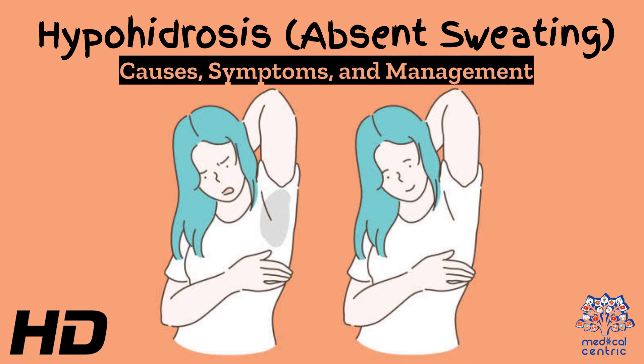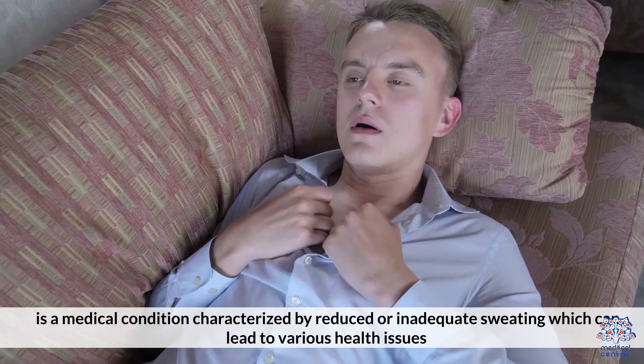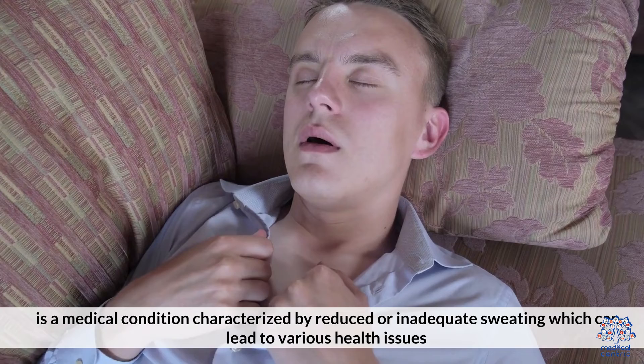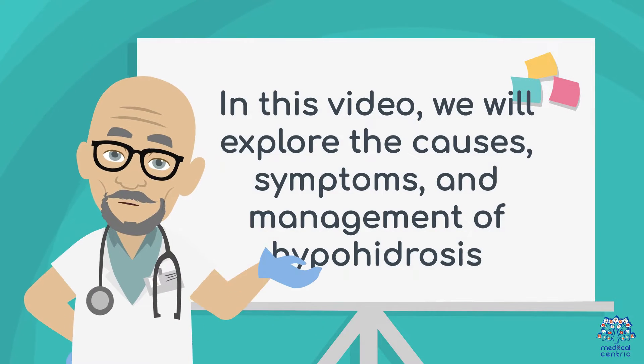Today's medical-centric topic is Hypohydrosis — Absent Sweating: Causes, Symptoms, and Management. Hypohydrosis, also known as absent sweating, is a medical condition characterized by reduced or inadequate sweating, which can lead to various health issues. In this video, we will explore the causes, symptoms, and management of hypohydrosis.